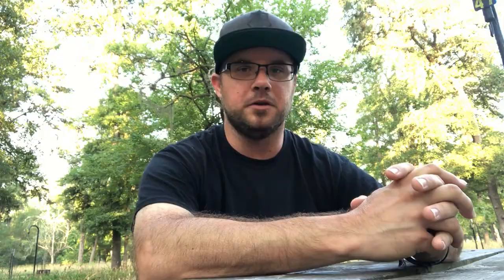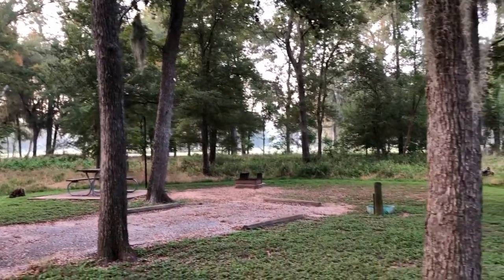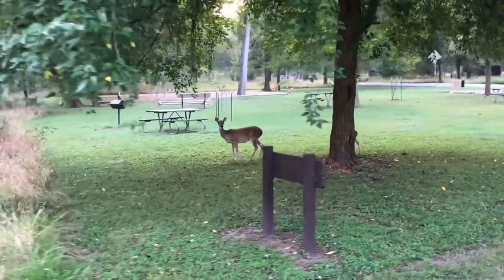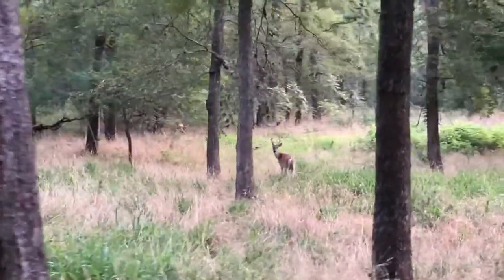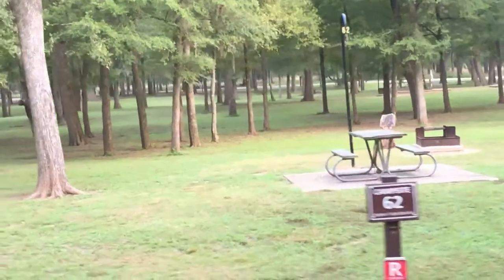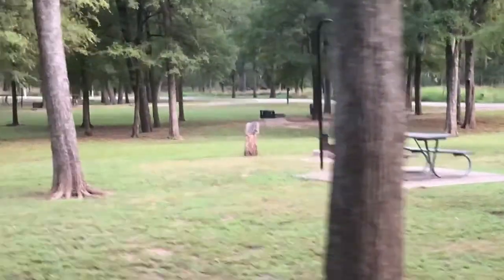Nothing here is so decrepit or old that you couldn't use it — I don't want you to get the wrong impression. It's just older and a little bland in my opinion. But it is absolutely beautiful. Sitting here as the sun is rising, it's so quiet and peaceful. I've seen probably a dozen deer. It's really quite a lovely park in terms of nature and wildlife. There is a lot of tree coverage, but we've never had any tree branches fall on trailers, near trailers, near tents, or anything like that.